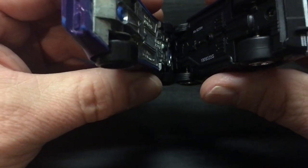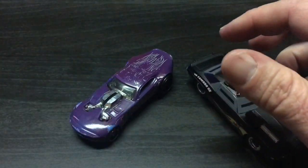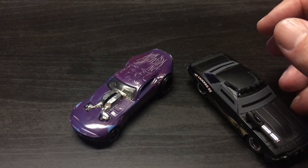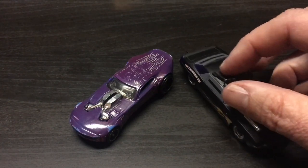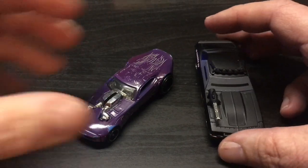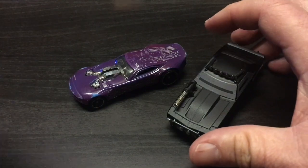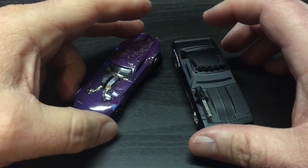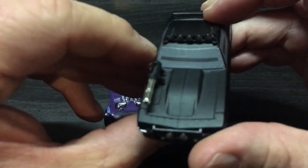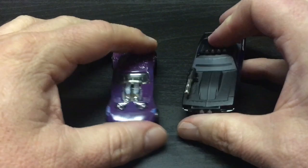Just to match it up at the wheelbase level — they're pretty darn close. You could probably use these Jada cars in Gaslands if you really wanted to. Or there's actually a toy line in Walmart — I can't think of the name right now, I think it starts with an M — that I believe is the same size as these Jada Toys cars. So you can easily convert those as well.